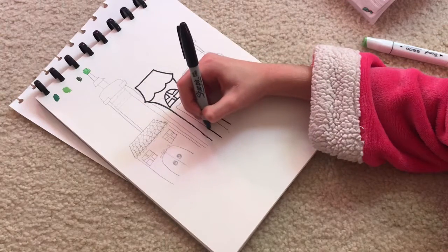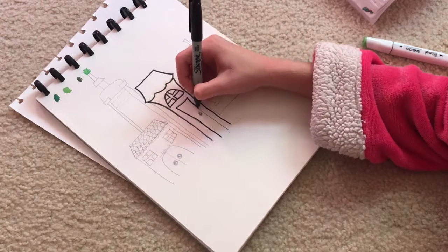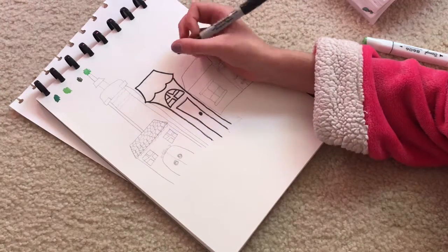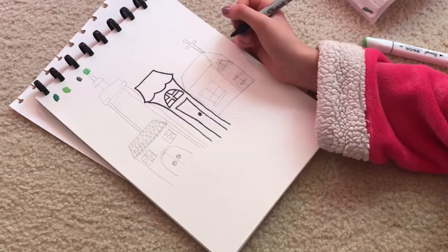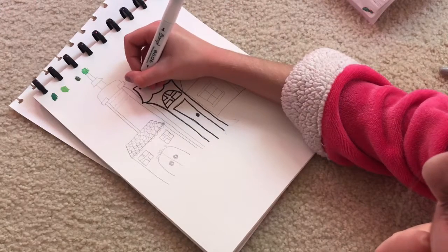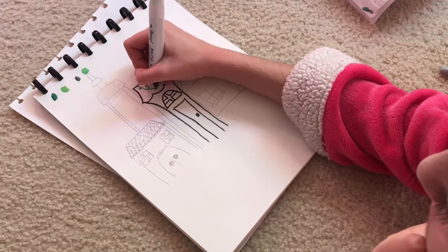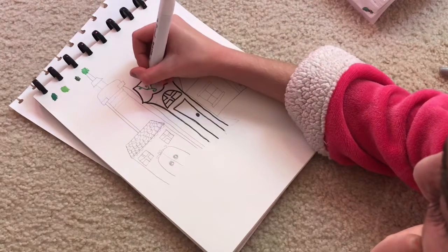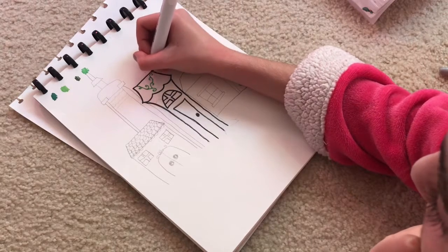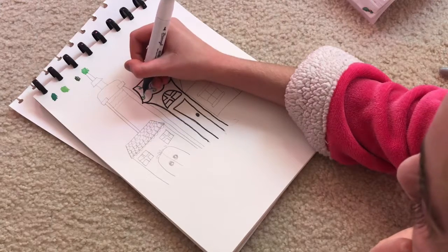I kind of wanted this to look a little bit like somewhere a gnome, or something, would live. I don't know why, but I got inspired to do something like that. I was like, this kind of looks like something that no one would live in. I think I should go ahead and put the vines on, because I think overgrown — overgrown is... I thought about ivies.